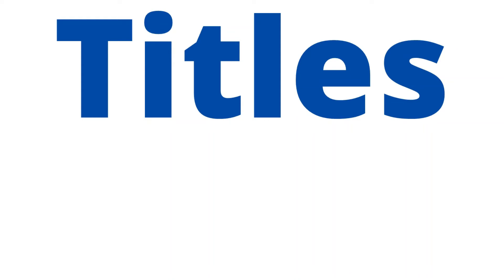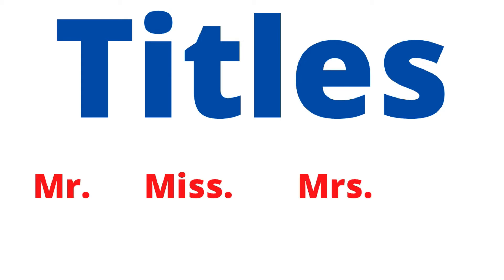Hello, English learners. Today you will understand how to use titles. So let's start. By titles we mean Mr., Miss, Mrs., and Ms. I will repeat because it's very important — how to pronounce them is important.